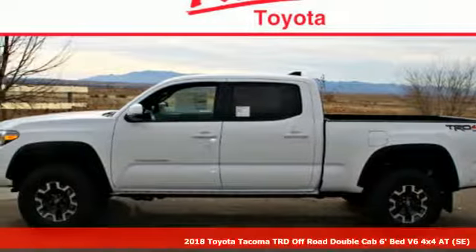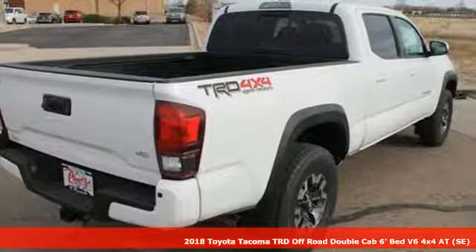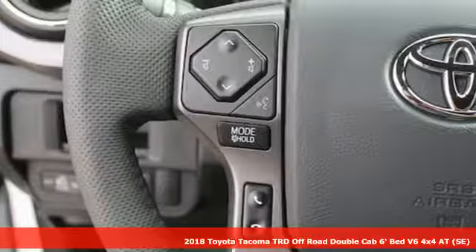It's a 2018 Toyota Tacoma. For as long as you can remember, there's always been one constant: your love for a solid truck.